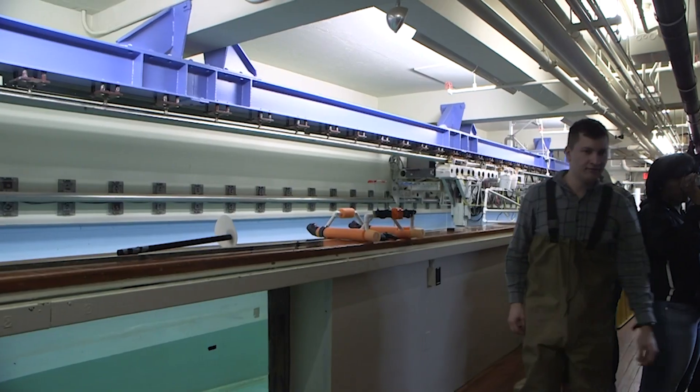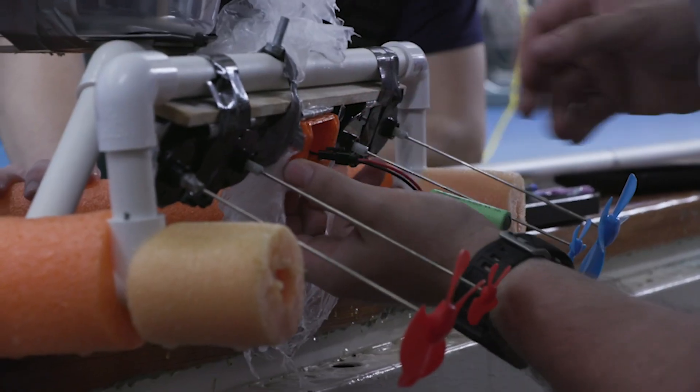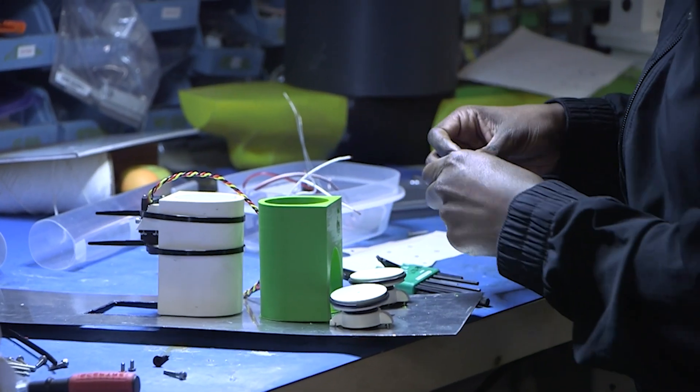I was so proud just seeing the design come to life — how you think it's gonna perform, all the weight and everything on there, and then seeing it actually in the water. Wow, we did a thing.